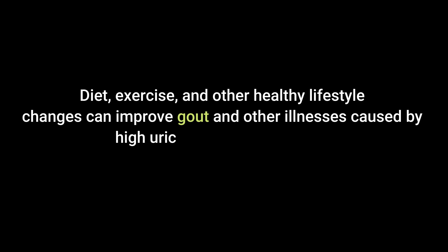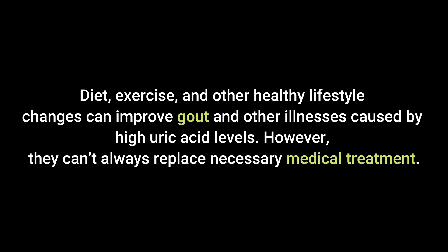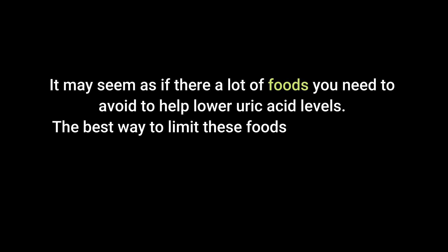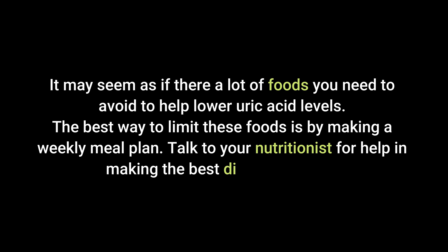Diet, exercise, and other healthy lifestyle changes can improve gout and other illnesses caused by high uric acid levels. However, they can't always replace necessary medical treatment — take all prescribed medications as directed by your doctor. The right combination of diet, exercise, and medication can help keep symptoms at bay. To make it easier, consider creating a weekly meal plan and talk to your doctor for help in making the best diet plan for you.